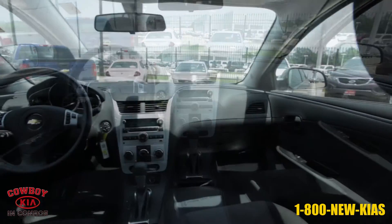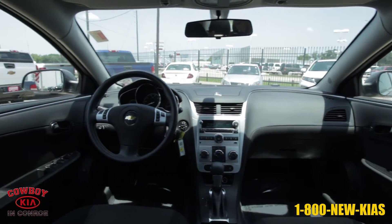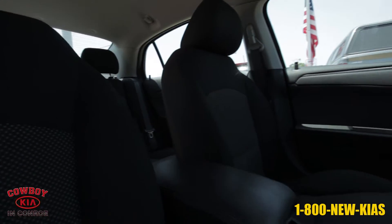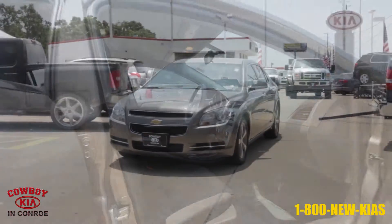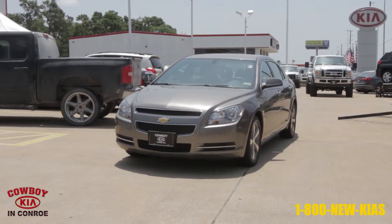For more information on this 2012 Chevrolet Malibu from Cowboy Kia in Conroe, contact Barry Dovey at bdovey@cowboykia.com or call Cowboy Kia at 1-800-NEW-KIA-S.